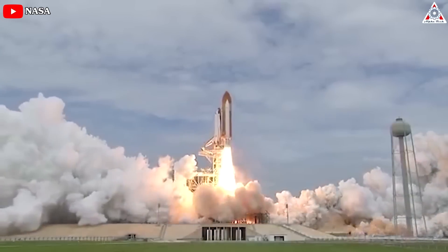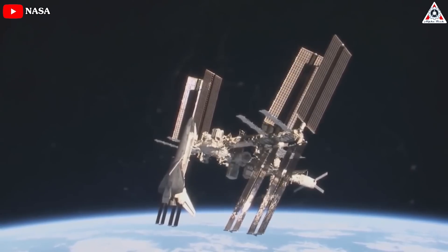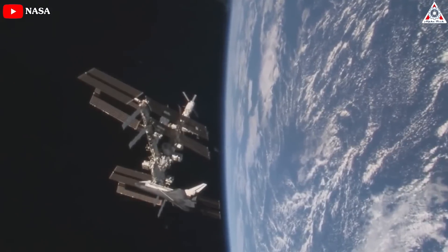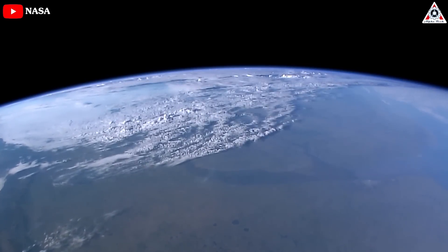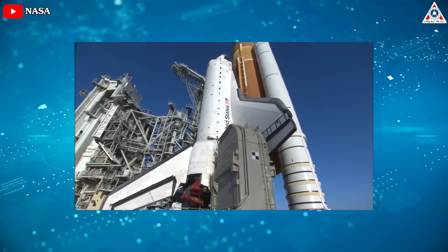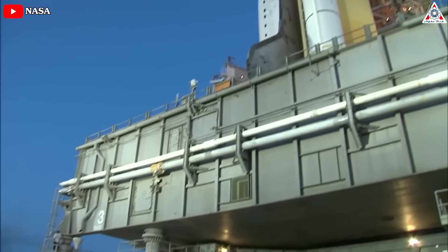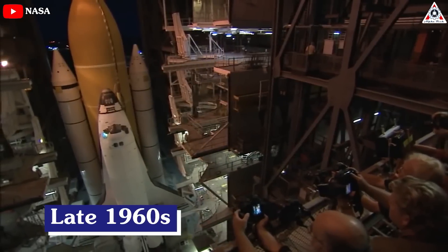When the space shuttle Atlantis rolled to a stop on its final mission back in 2011, it truly marked the end of an era. Few could deny that the problem had become too complex and expensive to keep running. But even still, humanity's ability to do useful work in low-Earth orbit took a serious hit with the retirement of the shuttle fleet. There was no indication of when or if another spacecraft would be developed that could truly rival the capabilities of the winged orbiters first conceived in the late 1960s.